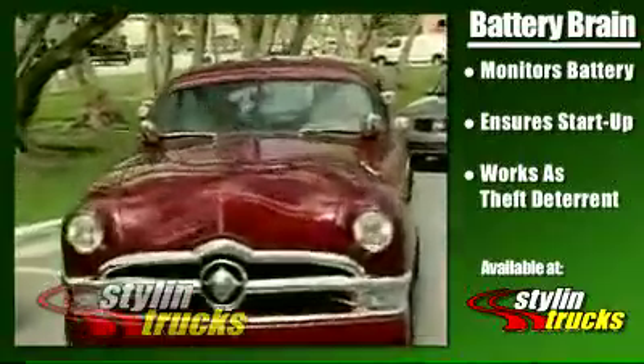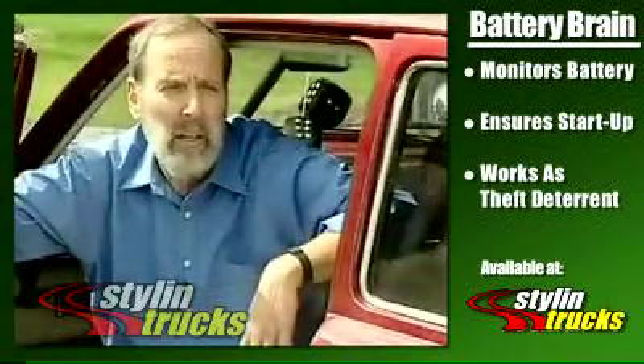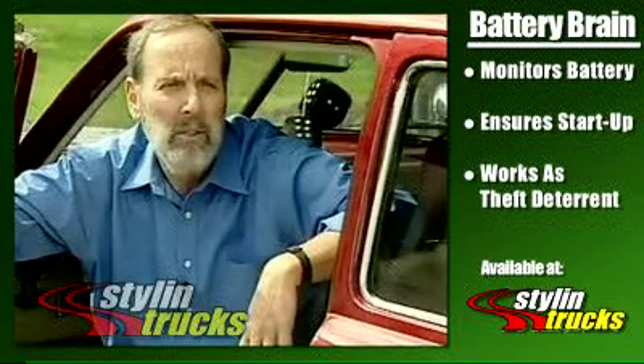and shutting them off when we leave the cars for long periods of time creates a problem. The Battery Brain solves it. Click the batteries off, click the batteries back on two weeks later when we come to use the car again.